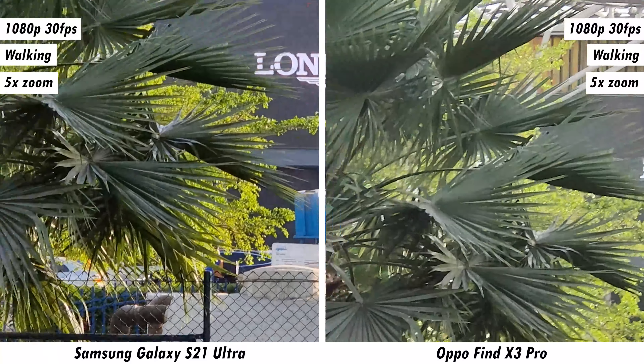For completion, we've included 8K 24fps footage from the Galaxy S21 Ultra alongside 4K 30fps from the Find X3 Pro. While the S21 Ultra's footage is more detailed, its cropped-in view may be a limitation worth considering.